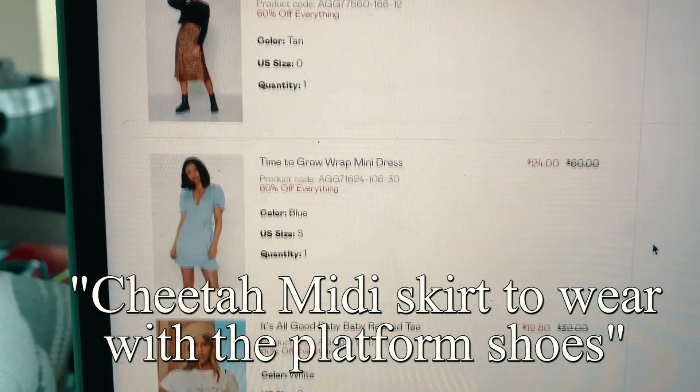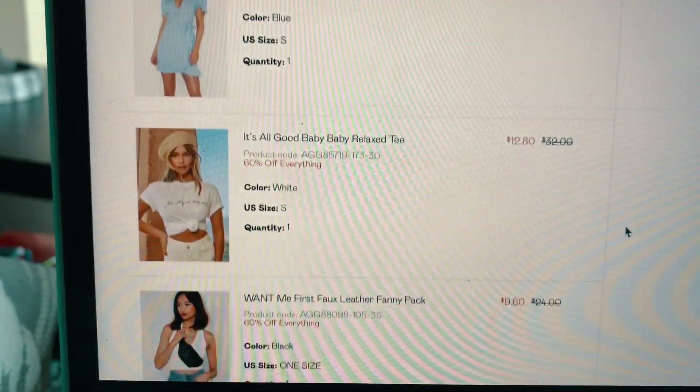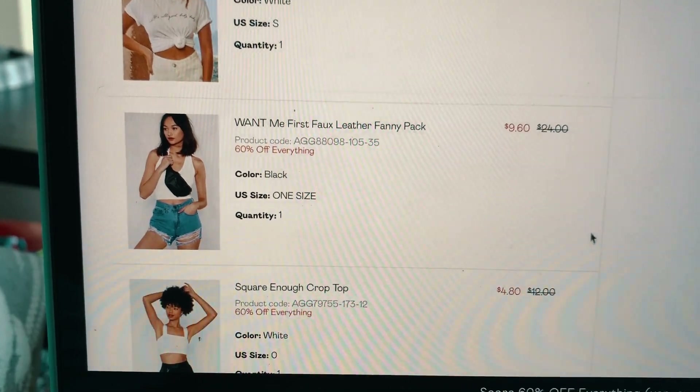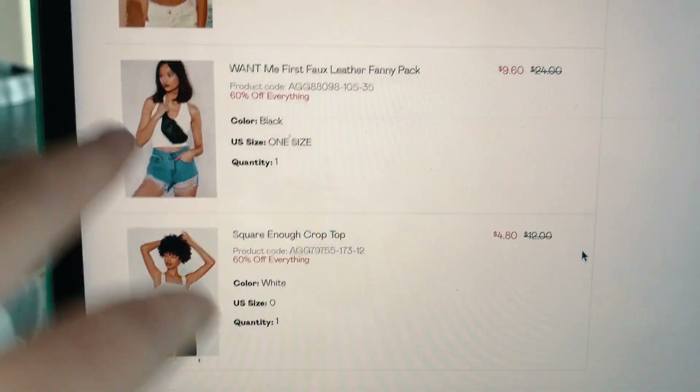I got some formed shoes, a pretty blue wrap dress, just a graphic tee, fanny packs so no one pickpockets me, and just a crop top to wear with a skirt or literally anything.